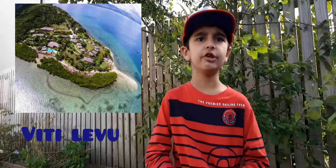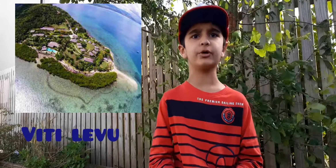Viti Levu is the largest island, accounting for more than half of Fiji's land area. Its name means 'Great Fiji.' The highest point is Mount Tomanivi on Viti Levu. The capital, Suva, is on the southeast coast of Viti Levu, and it serves as the country's principal cruise ship port.